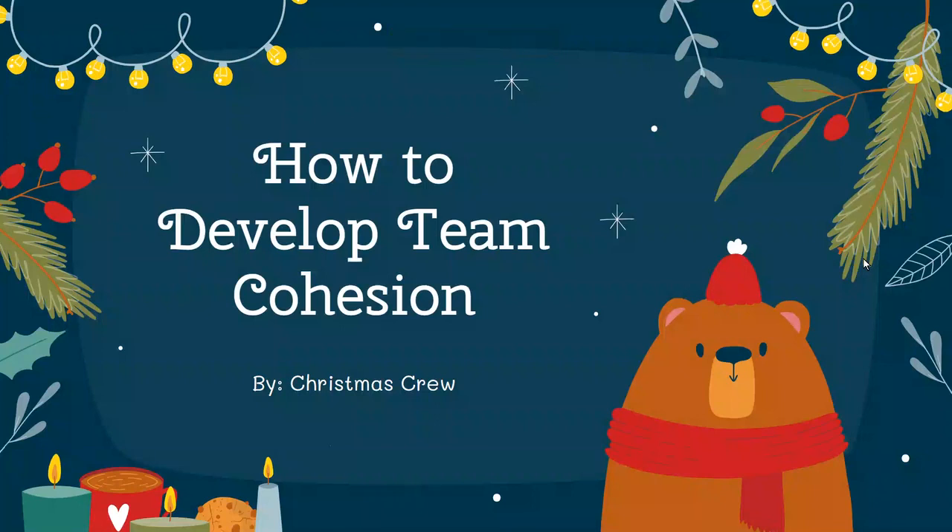Hi, we're the Christmas crew. We learned that our team does a good job communicating with one another. Today, we're going to cover how to develop team cohesion.